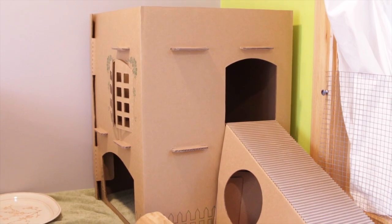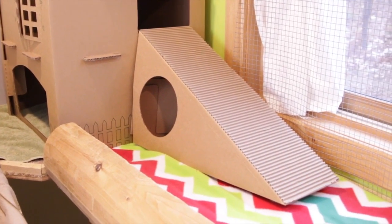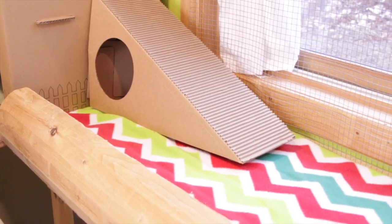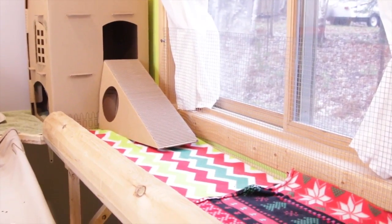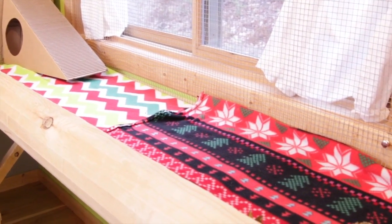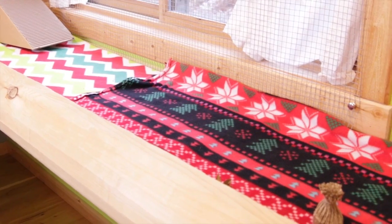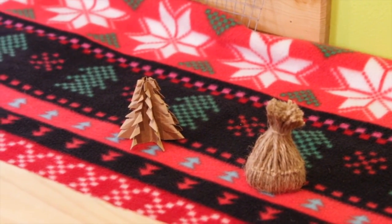My bunnies love the cottontail cottage, so I just have it here and then there's a ramp that you can attach to it and that goes down here. Oh, and there's little Ebony! Leading down from the ramp we just have the long area of the cage which has a chevron Christmas fleece and then another Christmas fleece. And right here we just have two homemade toys.